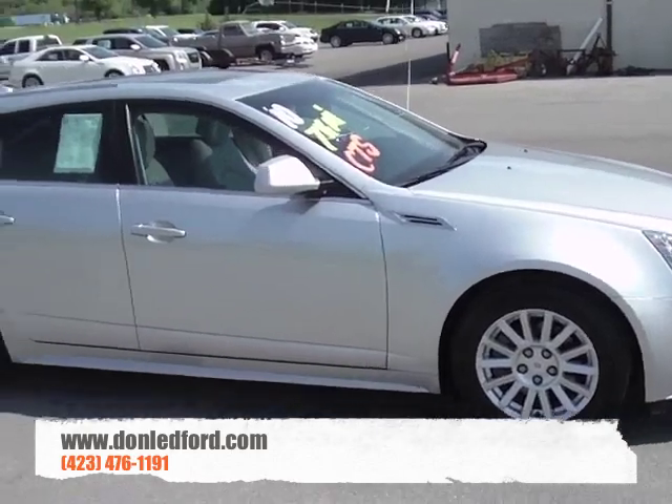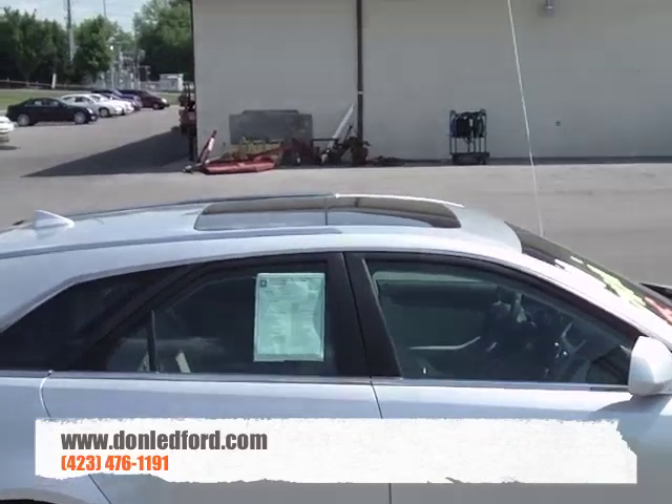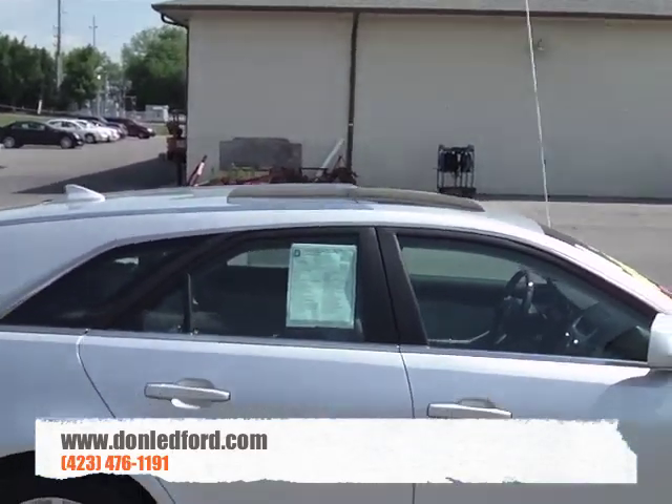One feature that I really like about this car — and this one is completely loaded — you'll notice the Skyview sunroof up top, which is one of my favorite features. It really lights up the interior of the car.